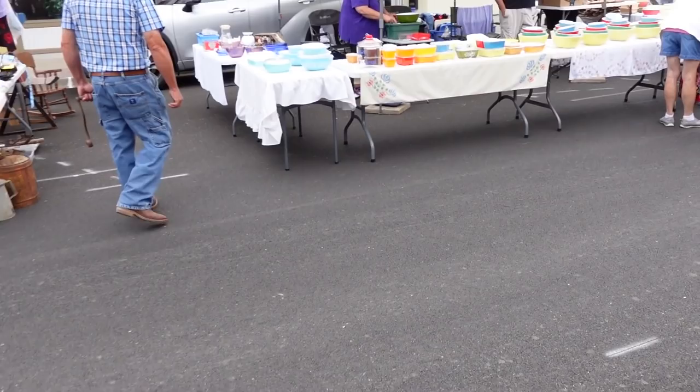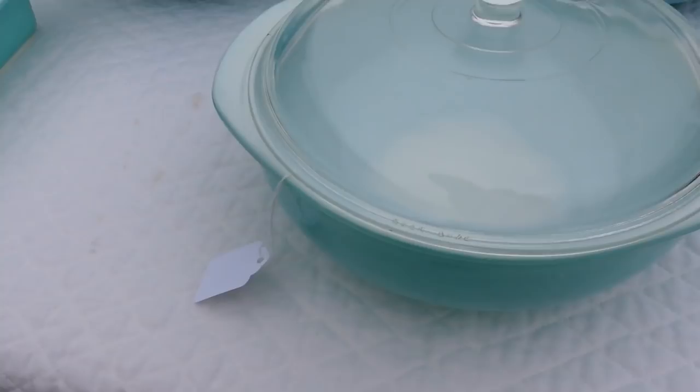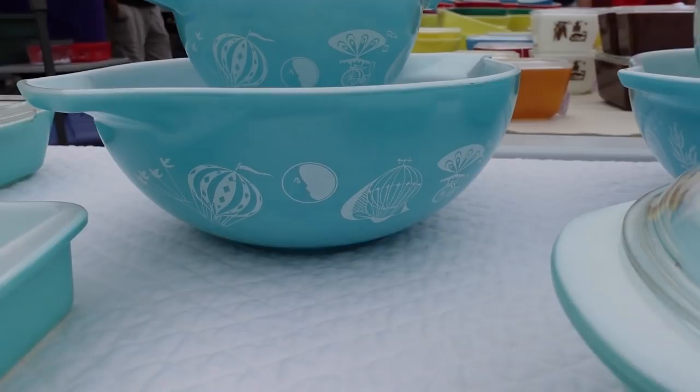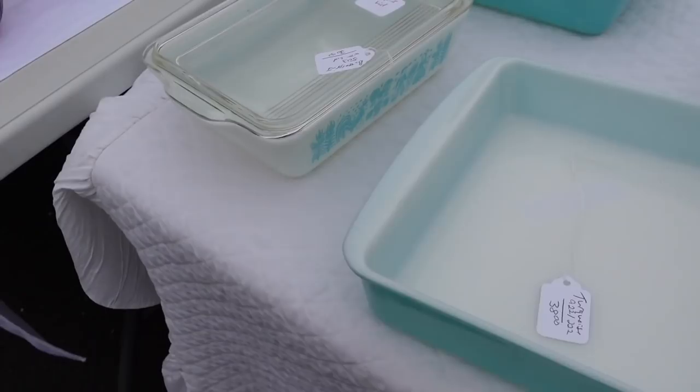For all you Pyrex fans, right over here we have a ton of Pyrex. We have the Amish butter print in turquoise — turquoise and white — it's the batter bowl mixing set. Then there's this little blue casserole dish. This is the 1958 promotional pattern, and the balloons pattern — it's the chip and dip bowl set. They only made it in one style, and the clip is usually what's missing. There's also Amish butter print casserole and storage dishes.